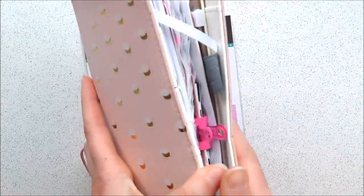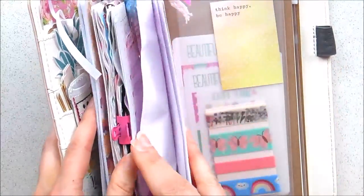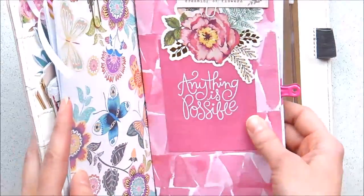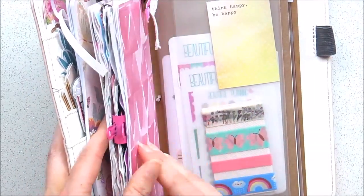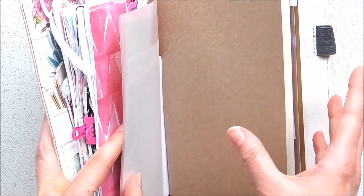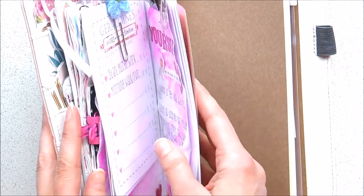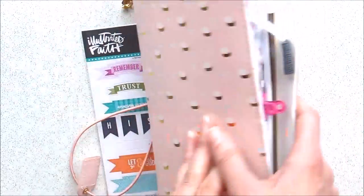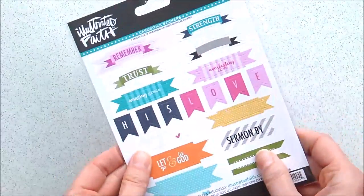I have creative journals and a spiritual journal, and I'm thinking of doing separate creative journals for different themes. I want to start a journal for my miracle morning. So yeah, this is what these will be used for as well.